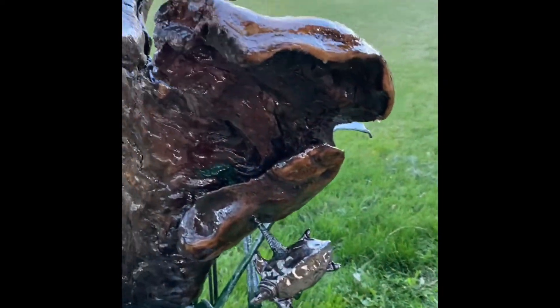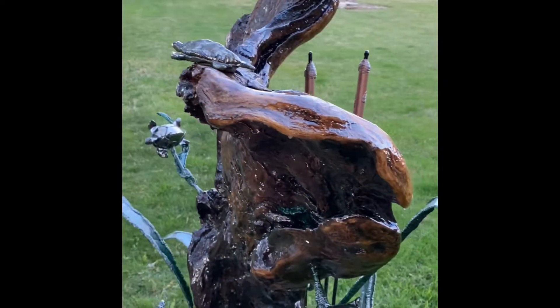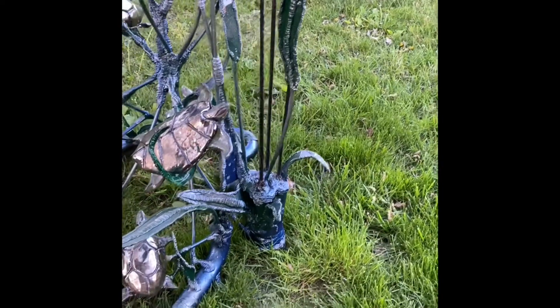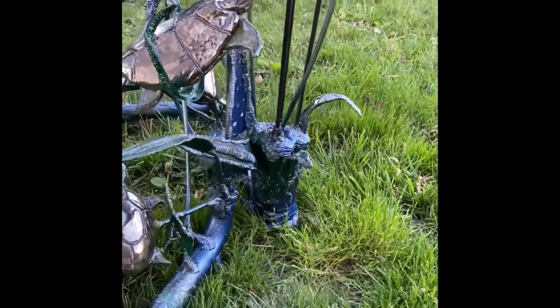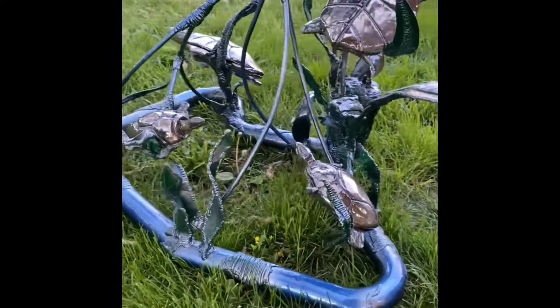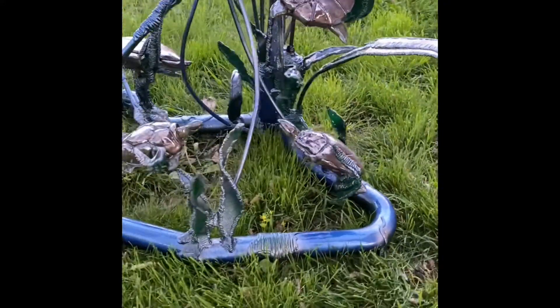It has 11 different handcrafted ceramic turtles, metal to make the lively vegetation, and exhaust pipes from a car as the base.